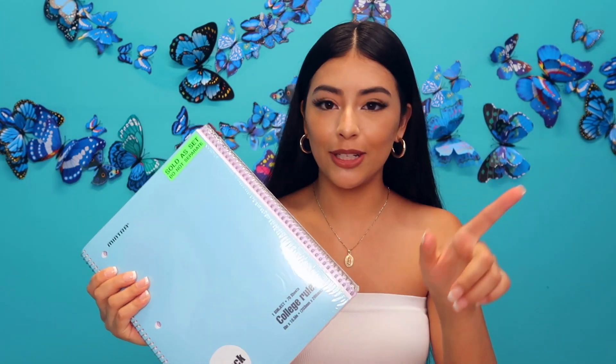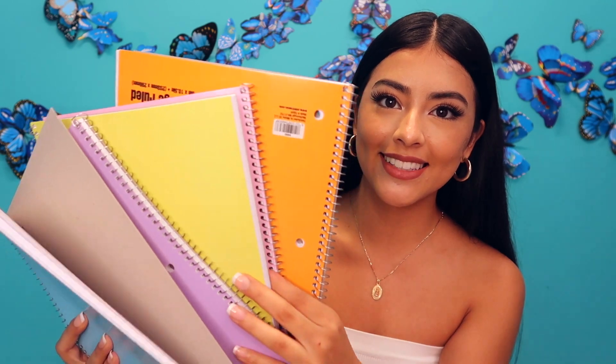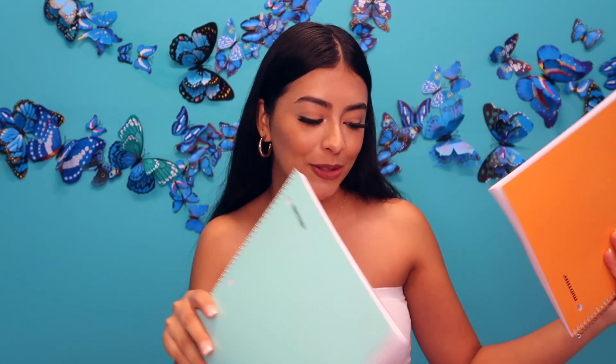I also bought some notebooks and they're so pretty — they're pastel. There's a pink one, a blue one, a purple one, a yellow one, and an orange one. This yellow one is my favorite by far, but they're all super pretty. It was a pack of six.